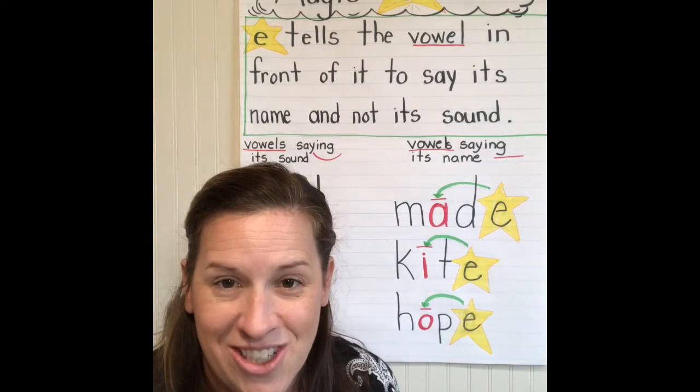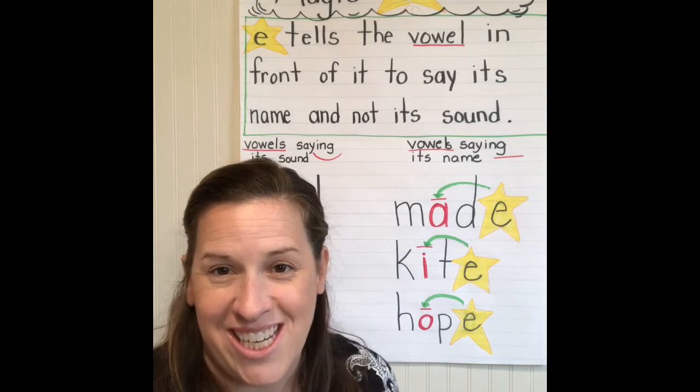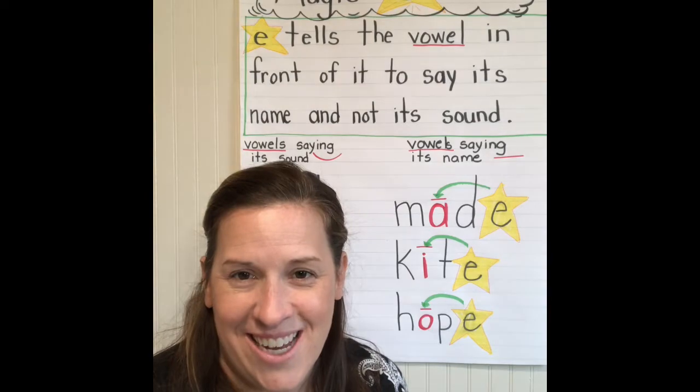So that's our introduction to magic E for today, and we'll do some practice with magic E this week. All right, you guys — I love you, and I'll talk to you later. Bye-bye.